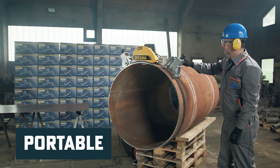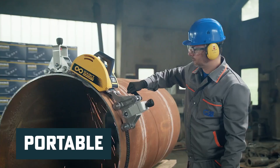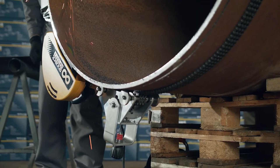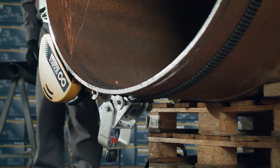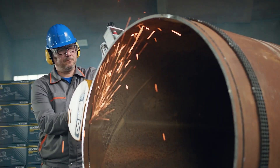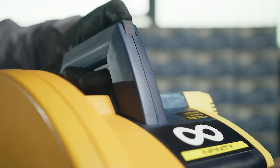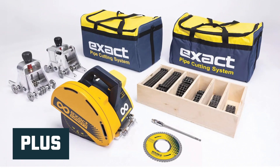In contrast, the Infinity Saw is a compact and portable saw that you can take directly to the pipe you want to cut. The chain gripping mechanism and customizable chain segments allow it to cut pipes of virtually any size with ease, by circling itself along the chain to make the cuts.